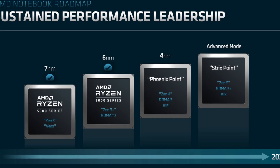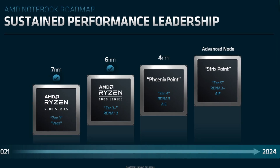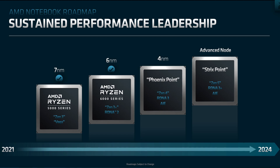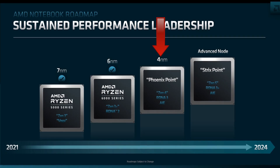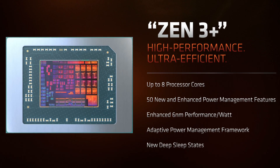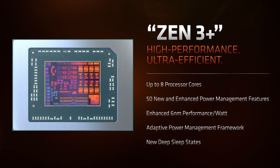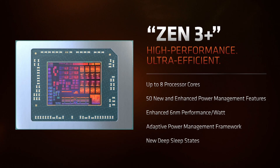Looking at the APU roadmap, it gets even more exciting. AMD's upcoming Phoenix APU has been at the center of discussion before. The successor to AMD's Rembrandt APUs is supposed to launch in early 2023, and the roadmap update gives us quite a bit more information. We already knew that Phoenix would combine Zen 4 with a powerful iGPU. The RDNA 3 architecture is now confirmed by AMD. Phoenix will be a 4nm design, most likely using TSMC's N4 process node — the same approach used for Zen 3 and Rembrandt, but a node generation ahead. A 4nm Zen 4 with integrated RDNA 3 graphics should offer amazing performance improvements.